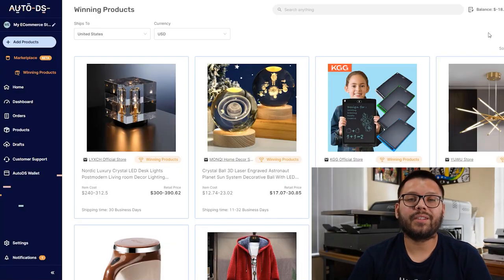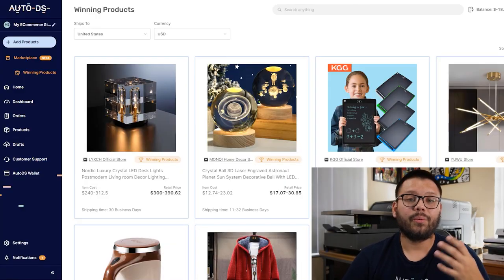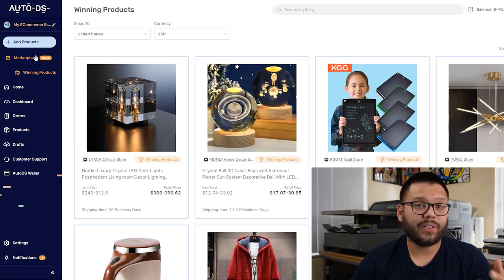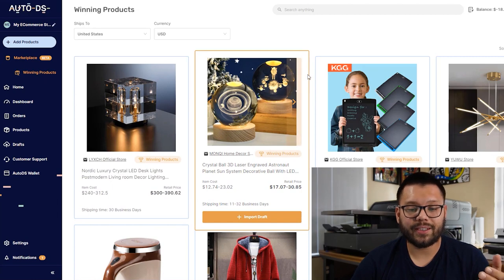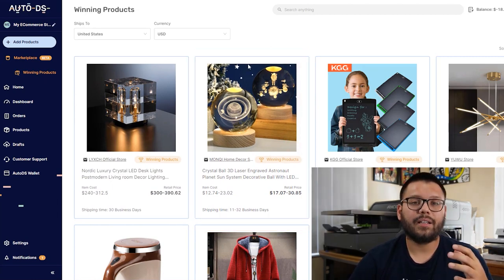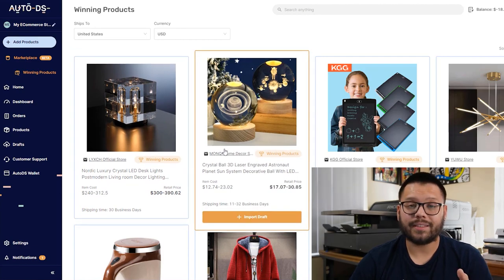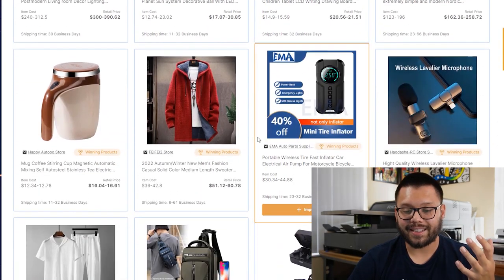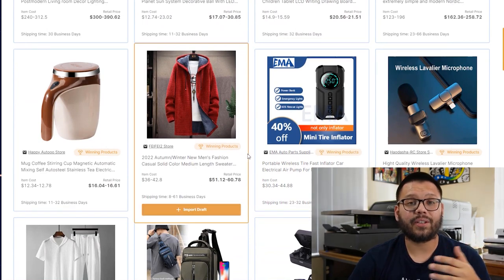The first thing that we need to do is find winning products. Walmart has an insane amount of products on their website, so finding the right ones can be a bit of a challenge. One way to make it easier is to use the AutoDS product research tool — specifically the winning products section in the AutoDS dashboard. Once you click on over to the winning products tab, you're going to see a ton of different items that are all guaranteed bestsellers.